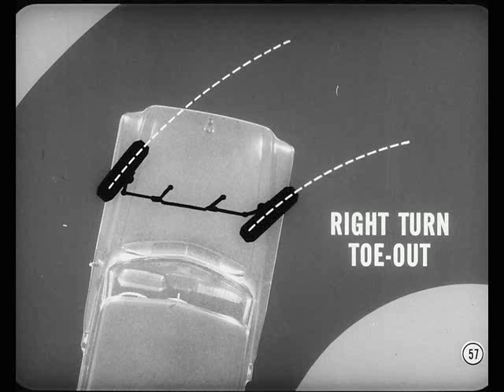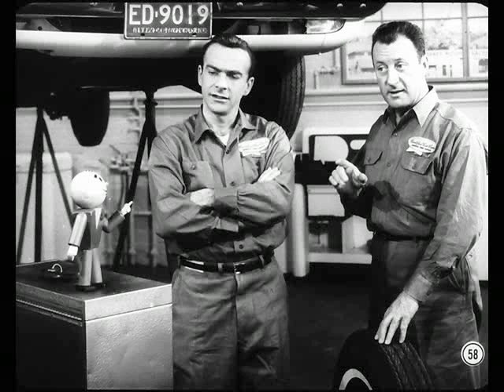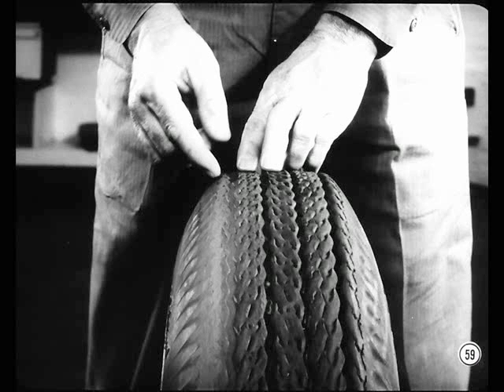Speaking of turns, Chuck, remember this: all of these factors we've talked about do a lot to give our cars their exceptional cornering characteristics. But believe it or not, this outstanding cornering ability can sometimes create problems. Once in a while, you'll get an owner who likes to make turns at too high a speed. That's easy to do in our cars, but it causes tire wear that can be mistaken for camber or toe wear. The only cure is to convince the driver to slow down by showing him how he's grinding off the tread, particularly at the outside shoulder.